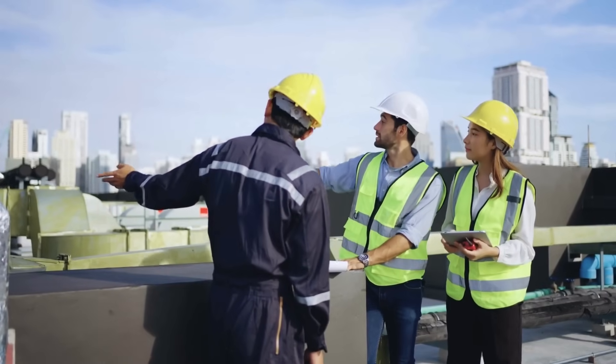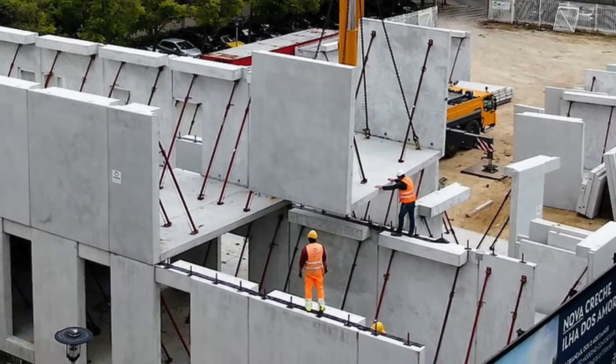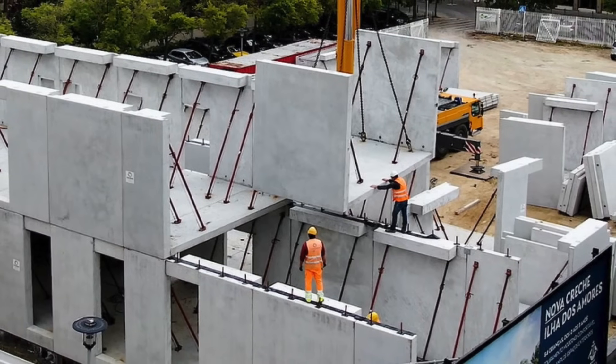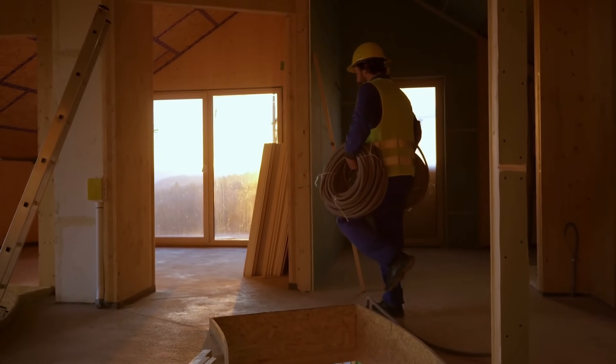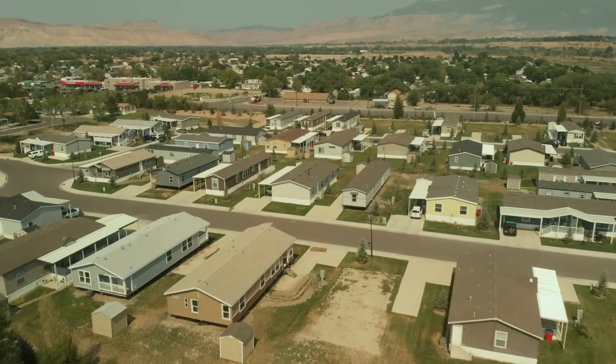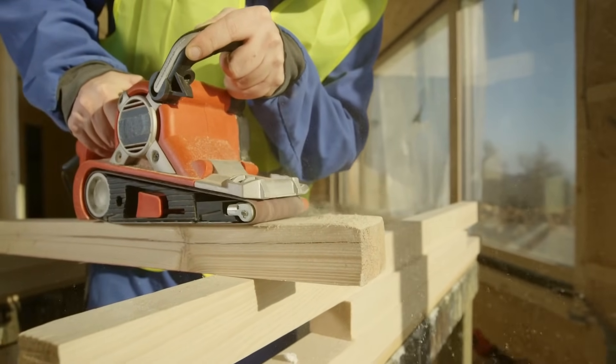In the end, the rise of prefabricated building materials isn't just a trend — it's a transformation. It's about building smarter, faster, and greener. It's about giving more people access to quality homes. It's about merging technology with tradition to create a better way forward.